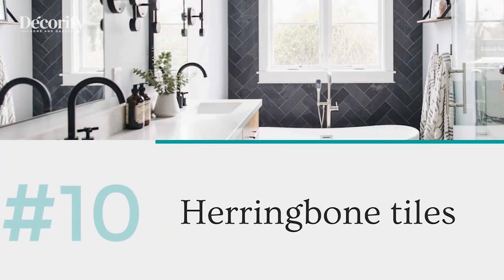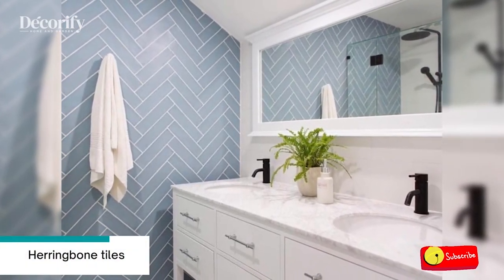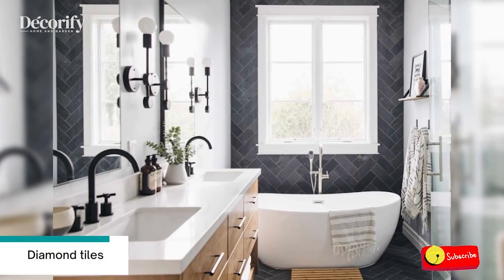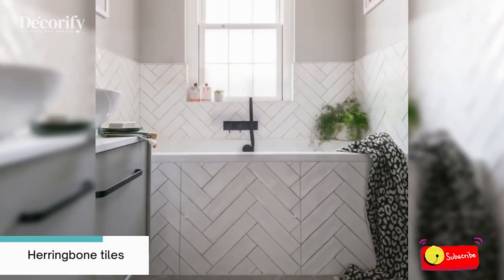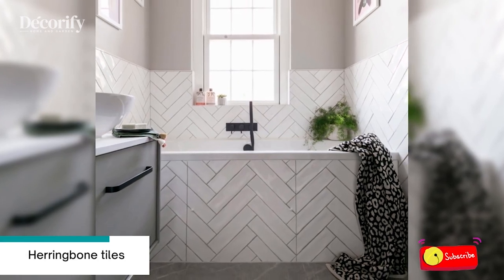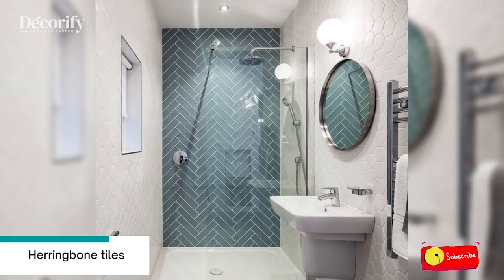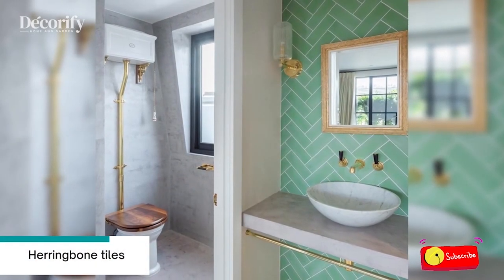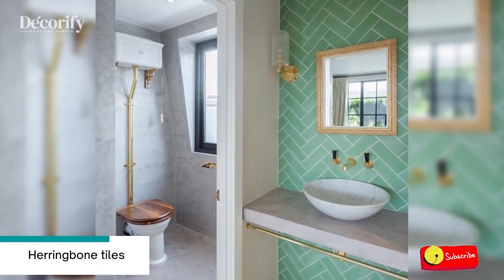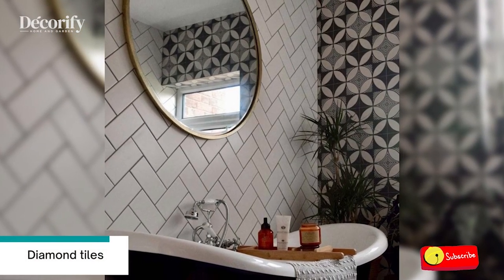Number ten: herringbone tiles. A herringbone pattern can be achieved with the use of rectangular tiles, including popular brick and wood-effect varieties. This pattern can be used on either a wall or floor and produces an extremely decorative feature. This arrangement provides an eye-catching look and can include just a solitary color or a multitude of different colors for a more extravagant decor. Alternatively, you could use a combination of two colors which will really emphasize the herringbone pattern. This design creates a busy look and can be accompanied by plain styles and colors for a stylish contrast in modern bathrooms.